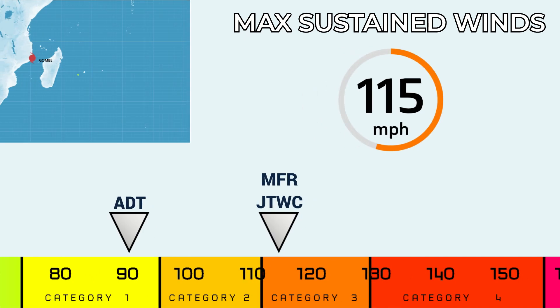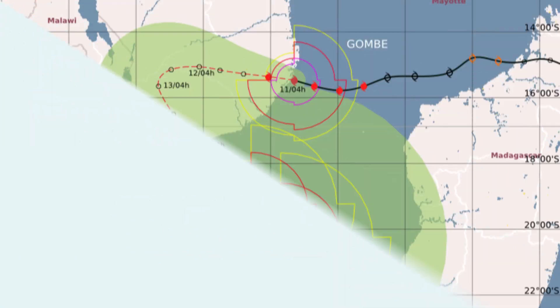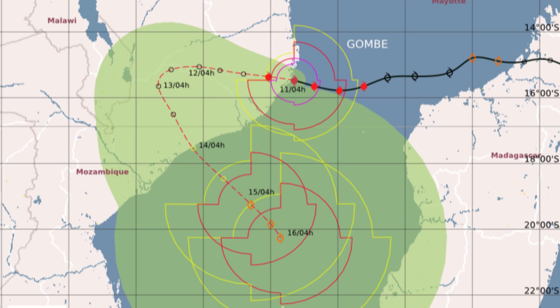Looking at what the intensity estimates are saying right now, ADT is lagging behind a little bit, going with a high Category 1, but the Joint Typhoon Warning Center and Météo France are going with a very low Category 3 right now. Looking at Météo France's forecast cone, you can see them forecasting re-intensification as it pushes off towards the south, with an intense tropical cyclone right now making landfall in northern Mozambique.